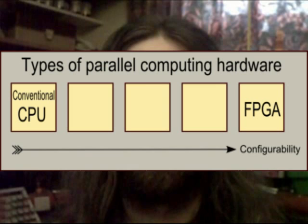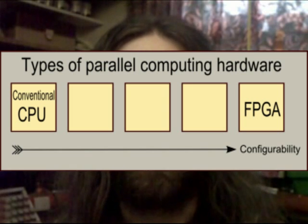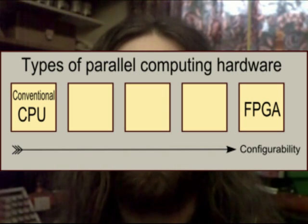Parallel hardware can vary in several dimensions which do not crop up much when considering serial hardware. One is configurability, a measure of a system's flexibility — how reprogrammable it is. A conventional CPU represents one end of this spectrum; it specialises in doing one thing well, and its architecture is pretty fixed. A field programmable gate array lies at the other end of the spectrum, being extremely programmable. However, there is a range of intermediate systems one can imagine, which vary in how general purpose they are.